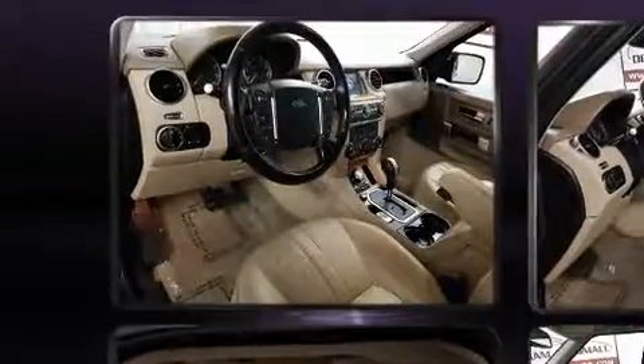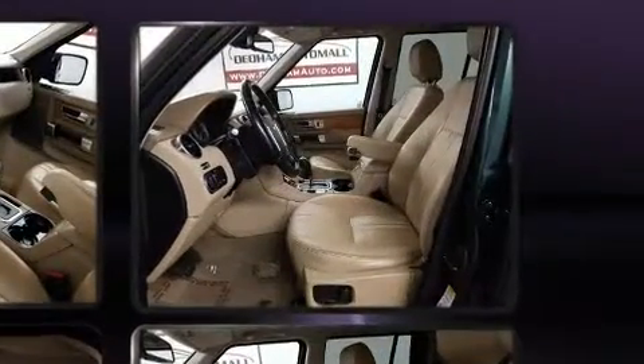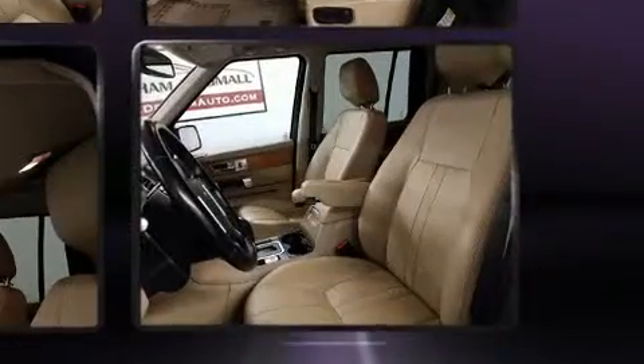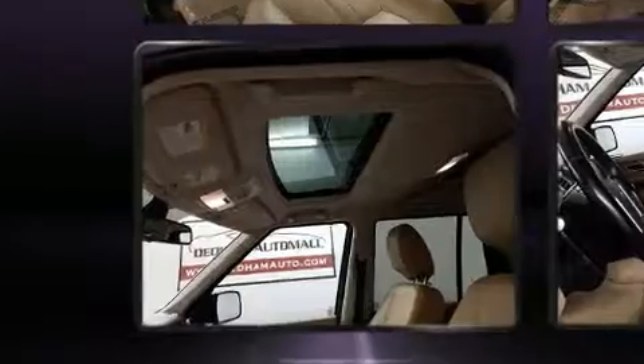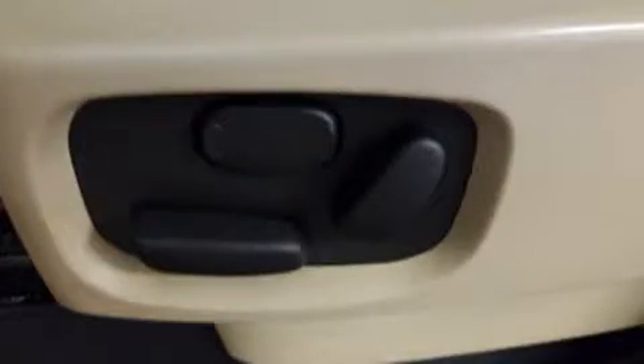For drivers who enjoy the natural environment, a power moonroof allows an infusion of fresh air. Safety equipment has been integrated throughout, including dual front impact airbags with occupant sensing, front side impact airbags, traction control, brake assist, a panic alarm, and four-wheel disc brakes with ABS.